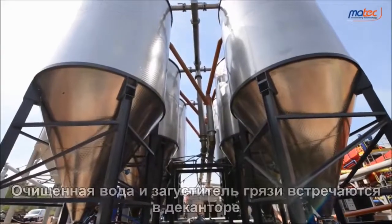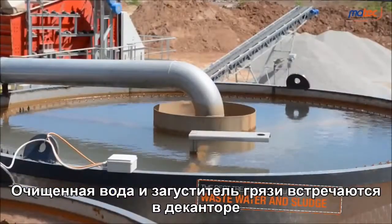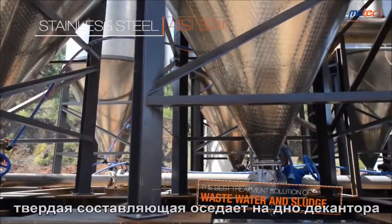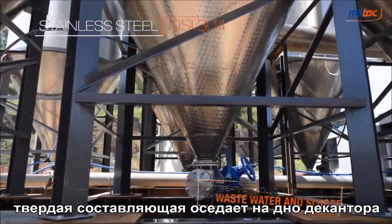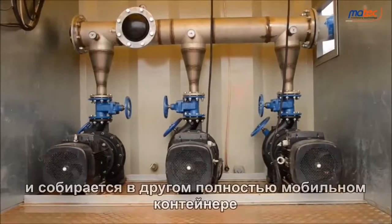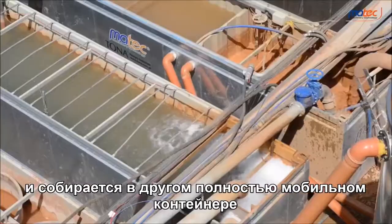The water clarification and mud thickening occur in the decanter. The solids sink down to the bottom of it, whereas the clarified water overflows from the top and is collected into another container, 100% mobile.